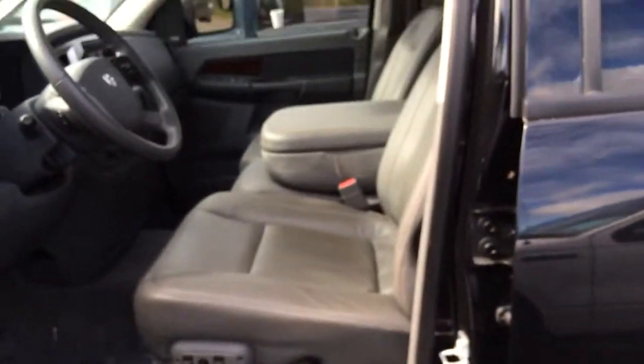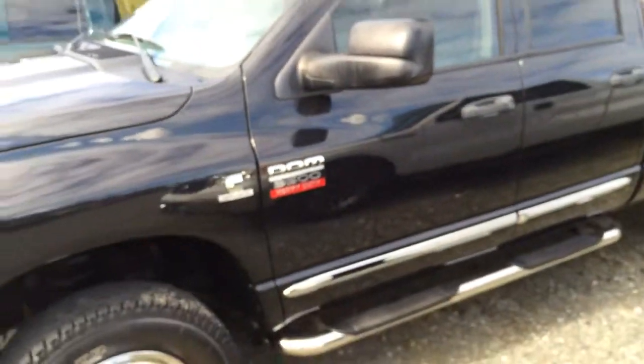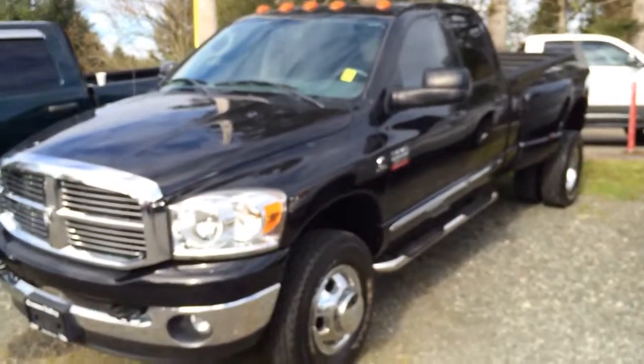Clean condition, clean title truck, one owner — always serviced here at the same dealership. We took it in on trade. He did upgrade to a bigger truck with the crew cab, and that's the only reason why he traded it in. There's nothing wrong with this truck. It's definitely worth it — come and check it out.